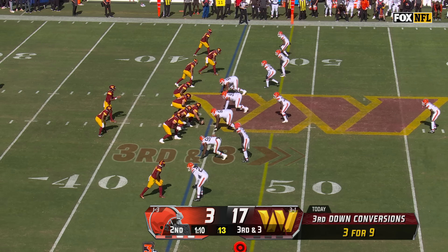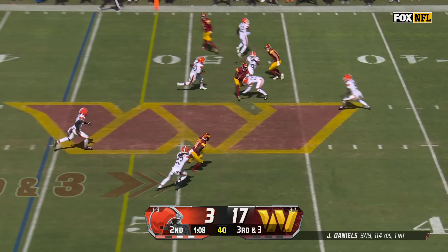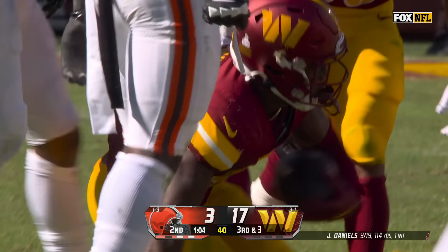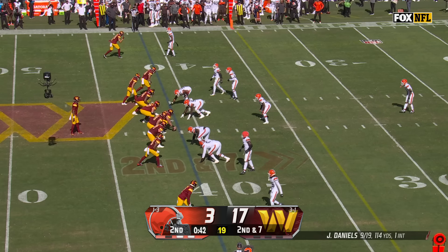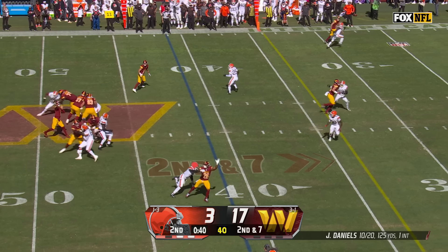On third and three with Denzel Ward out of the game, they go to McLaurin. It's a first down. They're not treating him like an early Lamar Jackson where he's a designed running back — he's doing it on his own.